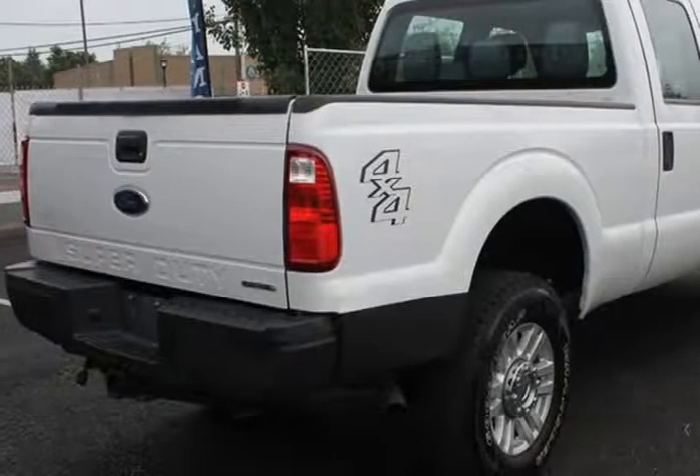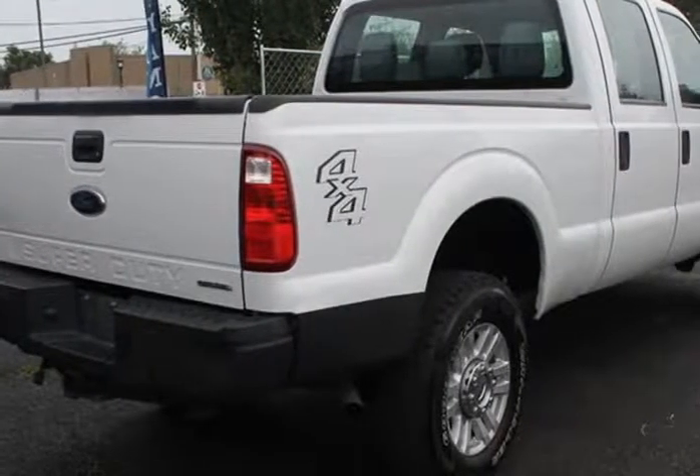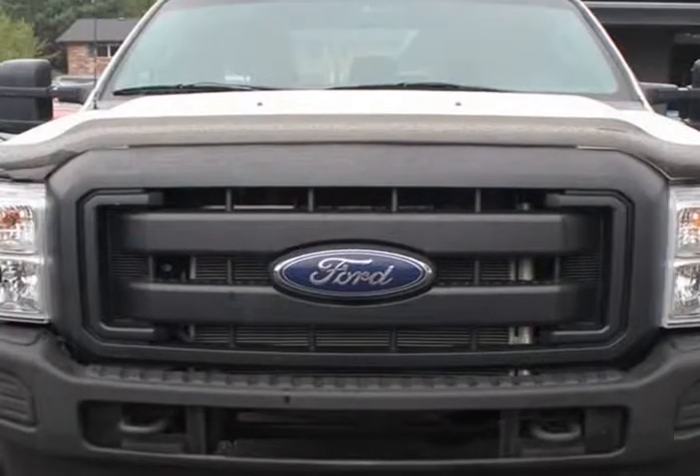It is equipped with ABS, crew cab, 6.8FT bed, radio, AC, heater, 6 seats, and leather interior.